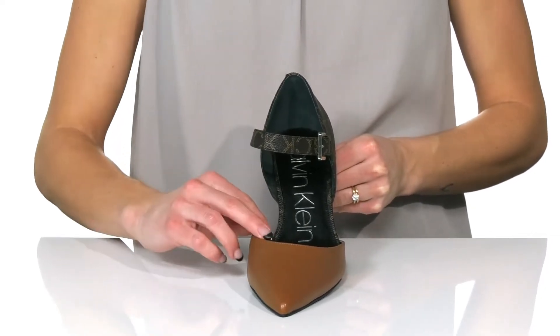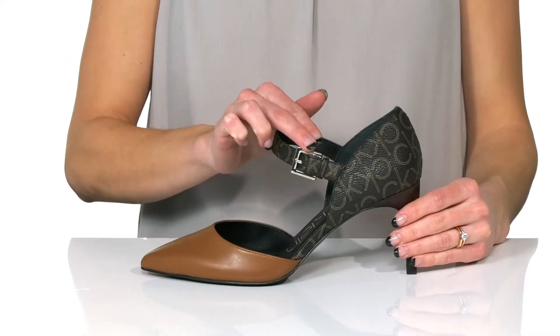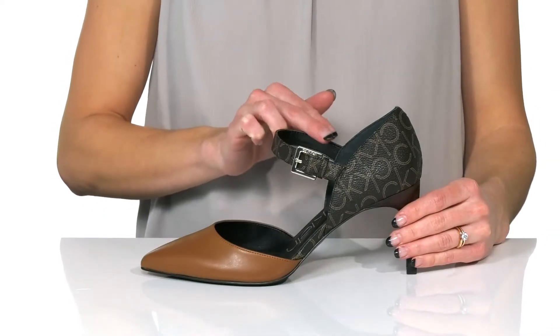They have a pointed toe silhouette, and you can slip into these really easily and get the buckle closure adjusted to your custom fit.